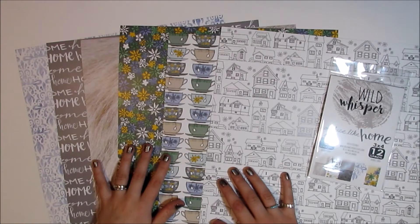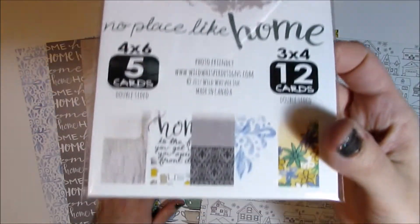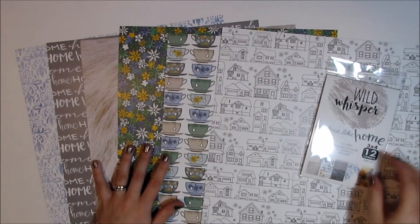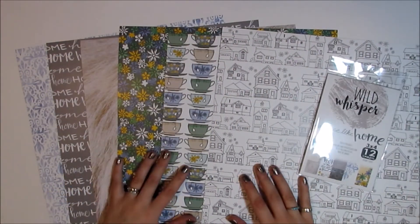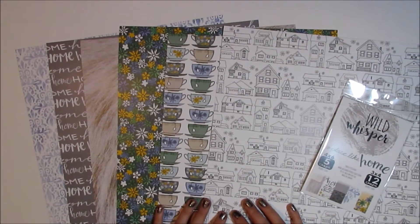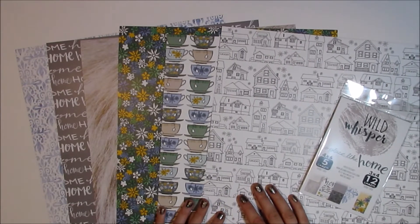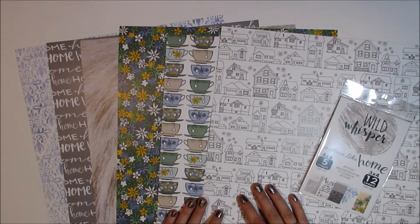We're releasing one every month. This month, March, is the No Place Like Home collection, and of course it is all about the sense of home, the sense of place, just things that make you feel at home. So it's a really fun one. It's close to my heart, and it's actually very timely because my husband Andrew and I have just moved.